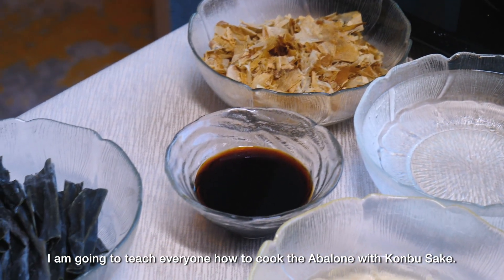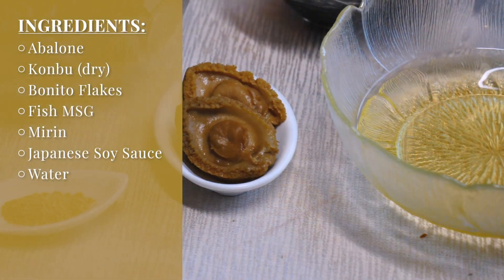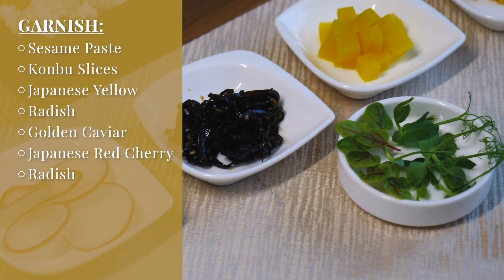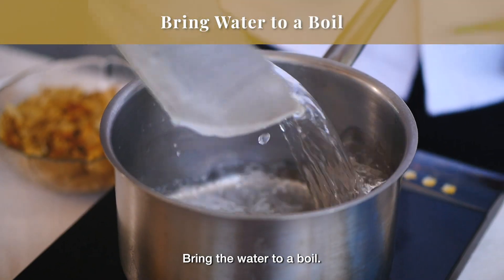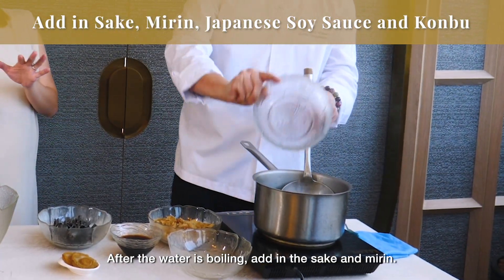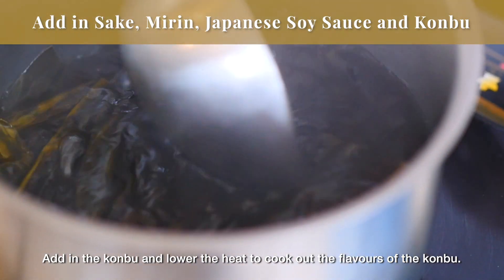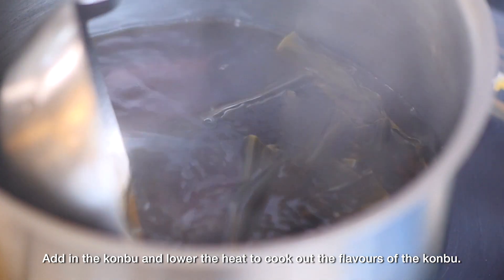Today I will teach you to make the kombu sake. We start with water, then pour in the sake and mirin. Now I will add the Japanese sauce. We put in the kombu and set it on a small heat, and let it cool out.